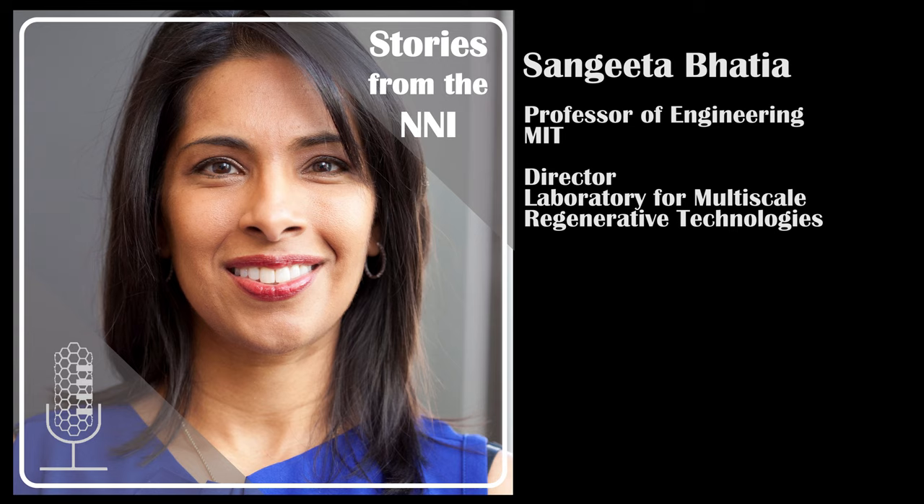Her multidisciplinary team has developed a broad range of inventions. Her group also develops nanoparticles and nanoporous materials that can be designed to study, diagnose, and treat a variety of diseases, including cancer. Sangeeta, thank you so much for taking the time to be with us today. Could you tell us a little bit about yourself and how you first got involved in nanotechnology?